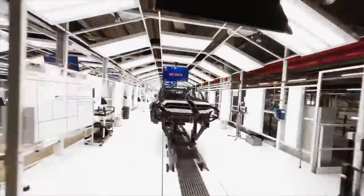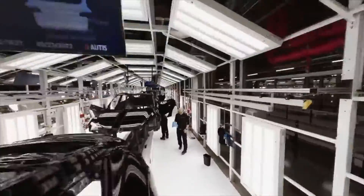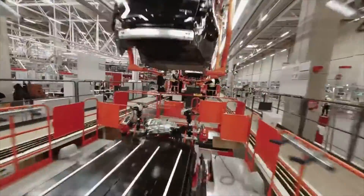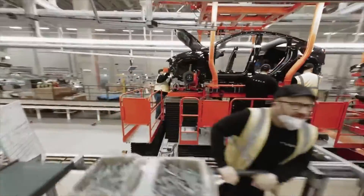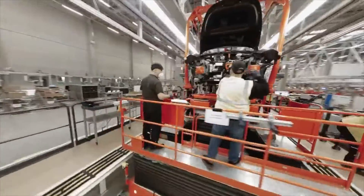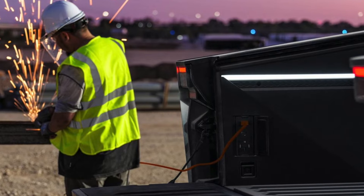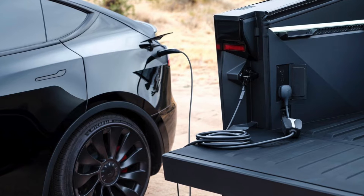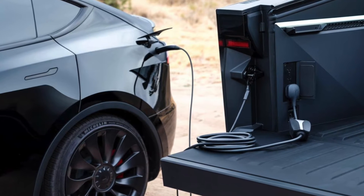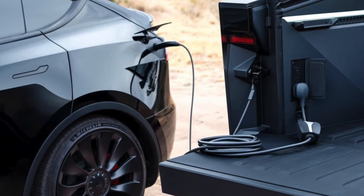With this vehicle being the latest version being worked on right now, there is a sense of urgency to future-proof the design once it comes out. So everything you see in the current Cybertruck should make its way into the Model Y. Things such as bi-directional charging will make its way into this vehicle, where you can charge your car and power your home using the 240-volt outlet and the charging port itself.